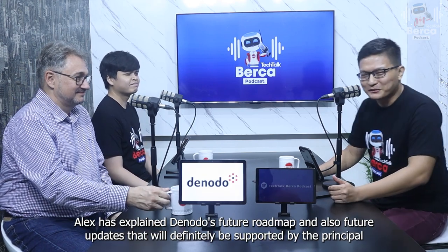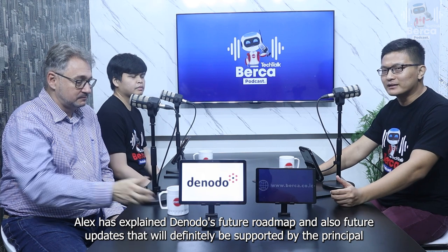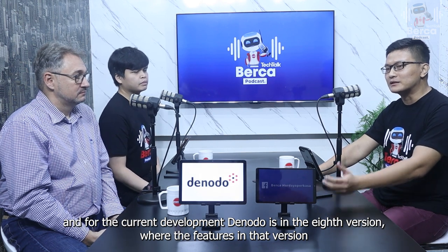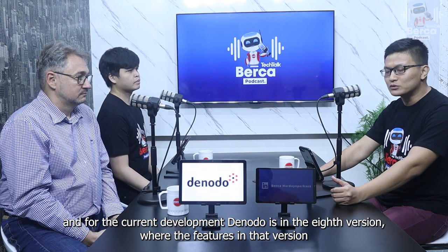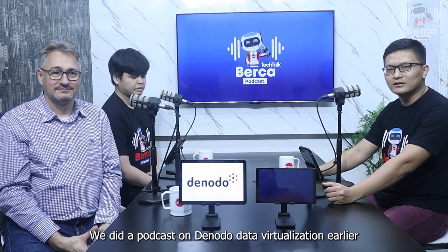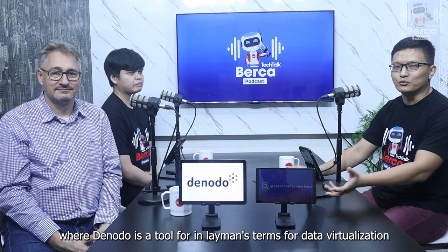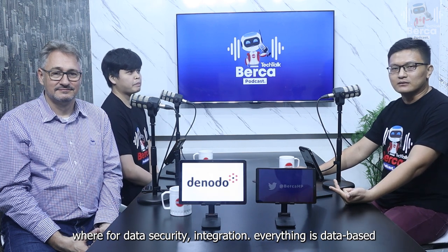Jadi, sobat berkawan, tadi Alex sudah menjelaskan bagaimana roadmap Denodo ke depannya — teknologi update dan release ke depannya — yang pasti akan tetap disupport untuk pengembangan-pengembangan selanjutnya. Saat ini Denodo juga sudah masuk ke versi 8, di mana fitur-fitur dan update yang disebutkan sudah ada di versi tersebut, dan untuk ke depannya juga akan ada pengembangan lagi untuk data virtualization tersebut.